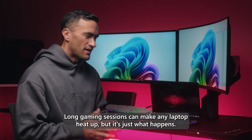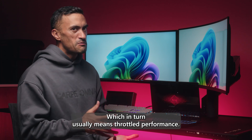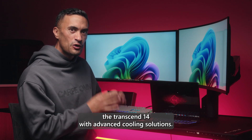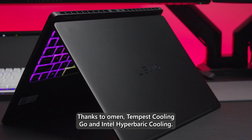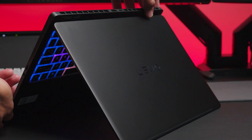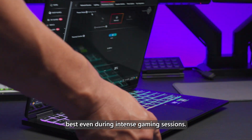Long gaming sessions can make any laptop heat up, which in turn usually means throttled performance. That's why HP have equipped the Transcend 14 with advanced cooling solutions. Thanks to Omen Tempest Cooling and Intel Hyperbaric Cooling, this device will remain cool and perform at its best even during intense gaming sessions.